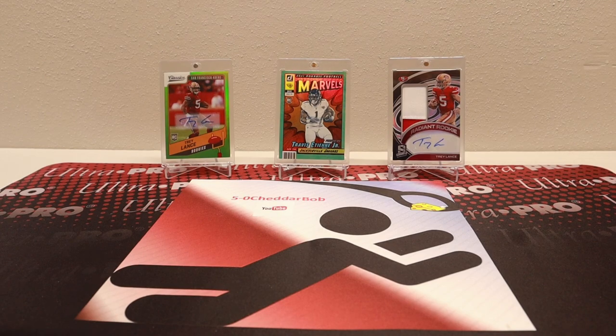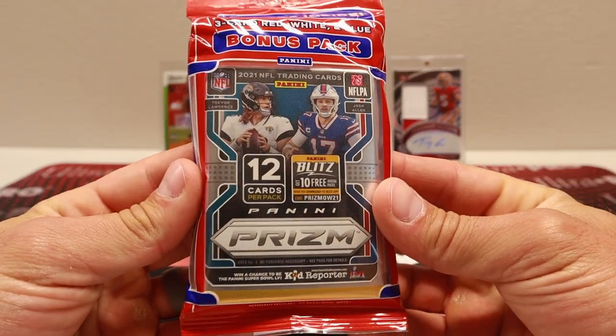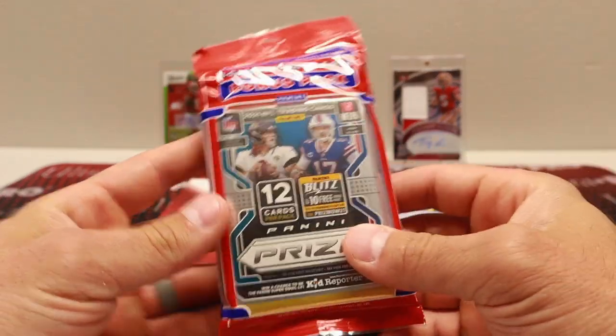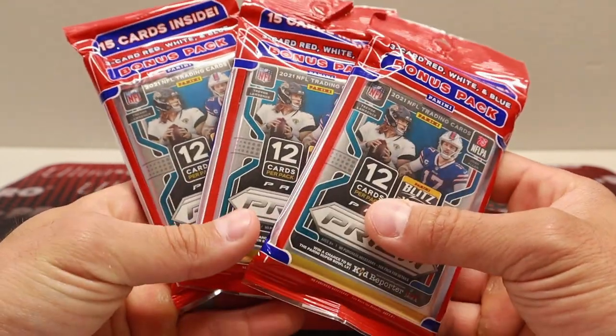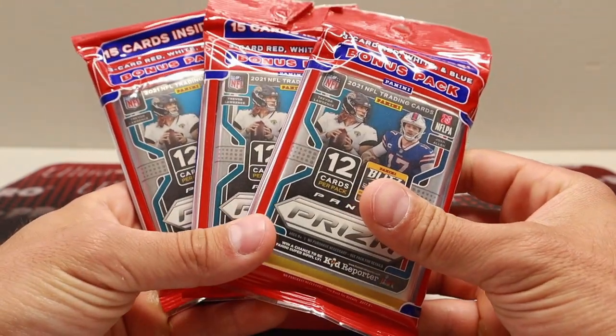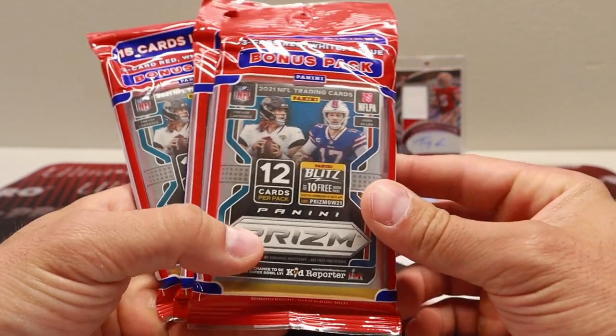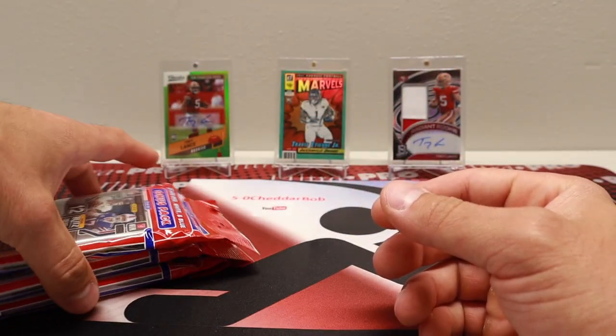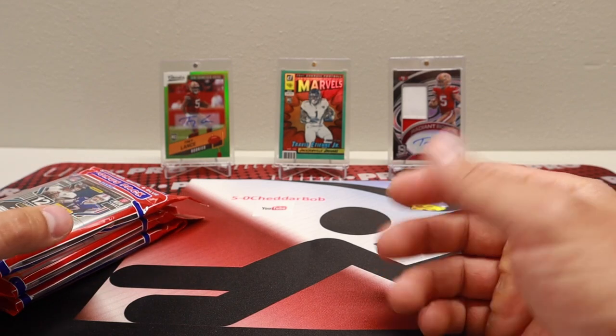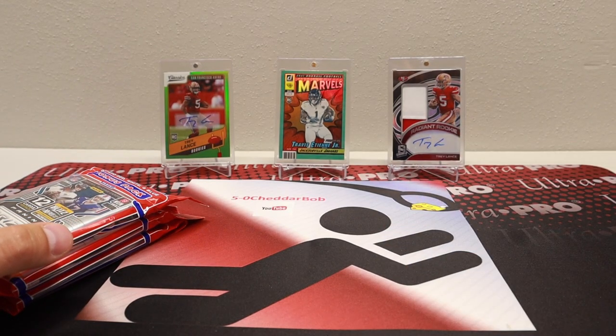Today, just got these in here — 2021 Prism Football Hanger Packs. I got three of them from Target.com. These are $15 a pack, and they had them available for quite a while. If they didn't have a ton of them, I don't think I would have been able to get my hands on them because I was kind of late to the party.